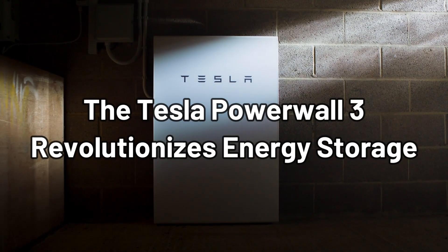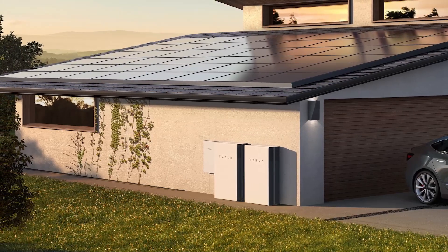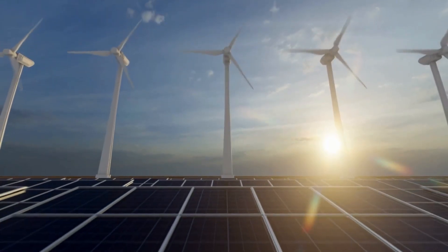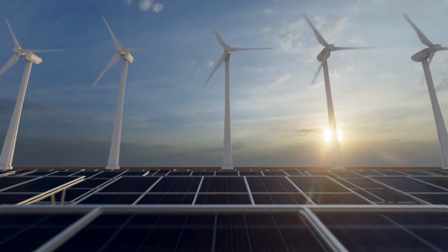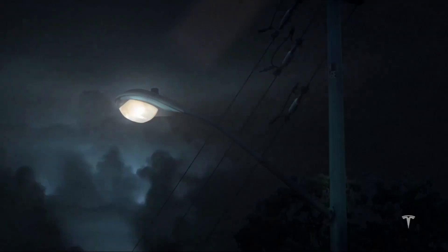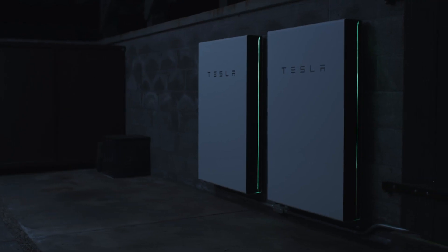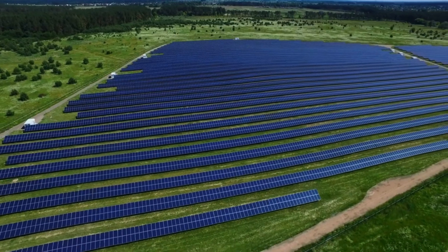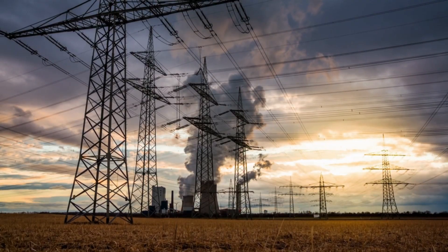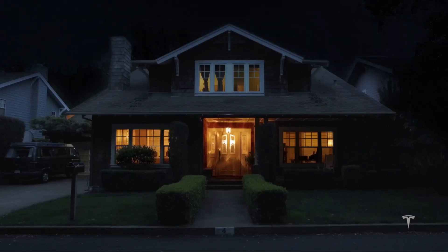The Tesla Powerwall 3 revolutionizes energy storage. Tesla's Powerwall is a game-changing breakthrough in an era when sustainable energy and energy independence are becoming increasingly vital. Powerwall is designed to store solar energy for backup protection, ensuring that your power remains on even when the grid goes down. Powerwall helps households embrace clean energy, lessen their reliance on the grid, and save money on utility bills, in addition to offering reliability during outages.